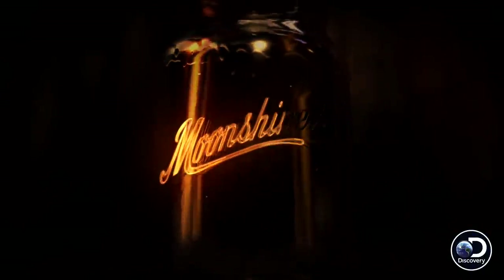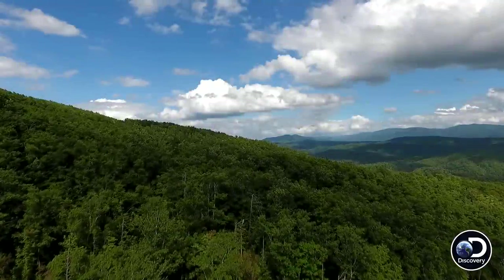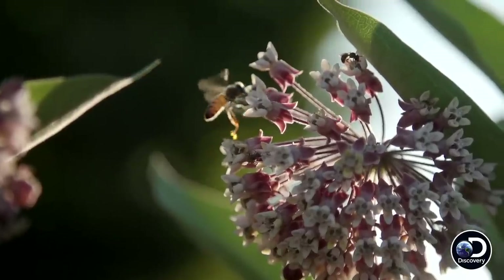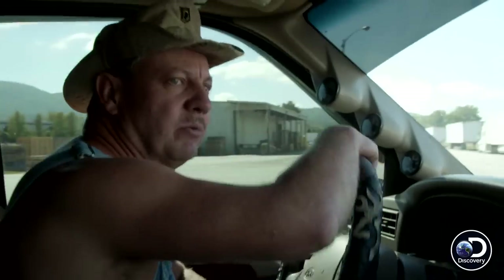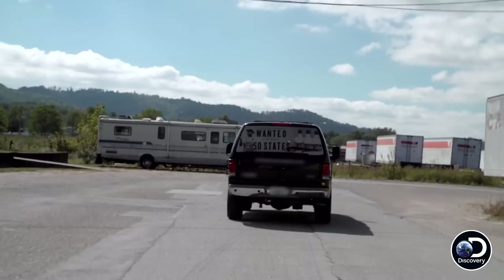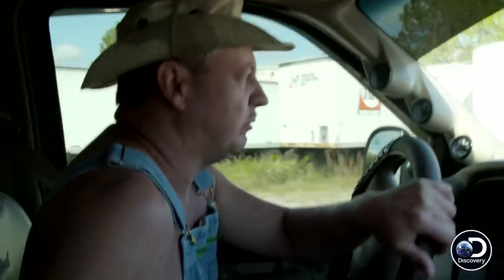This is how we make the moonshine. We got to see Chet and Keef about this new whiskey generating apparatus that's going to make Climax Moonshine into a whiskey.